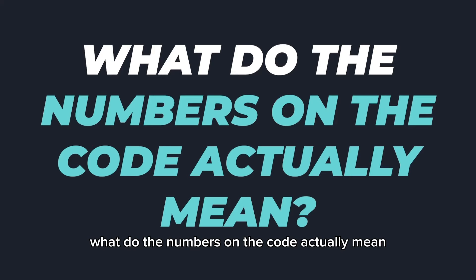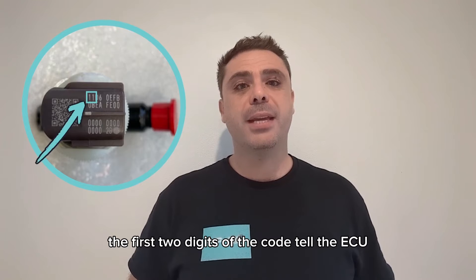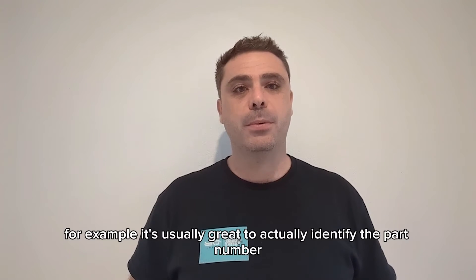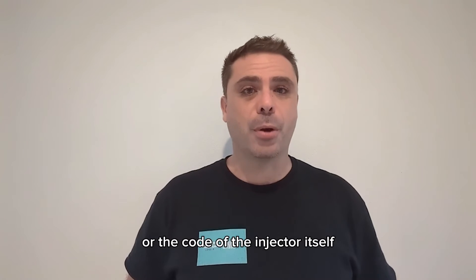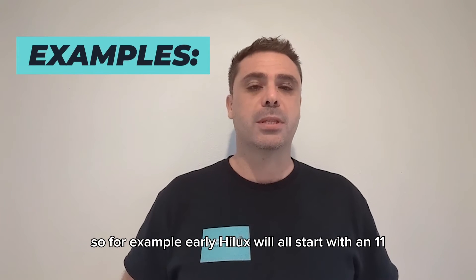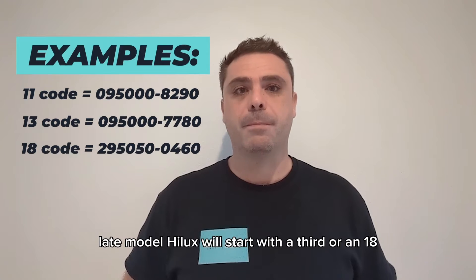What do the numbers on the code actually mean? The first two digits of the code tell the ECU the calibration protocol that it's using. It's usually great to actually identify the part number or the code of the injector itself. For example, early Hilux will all start with an 11, and late model Hilux will start with a 13 or an 18.